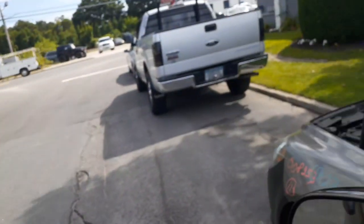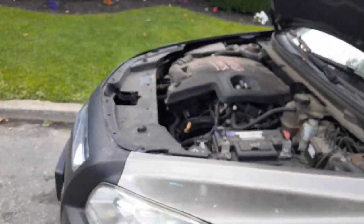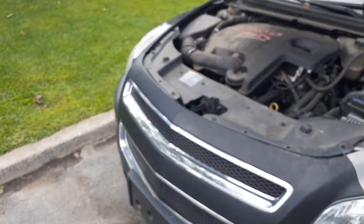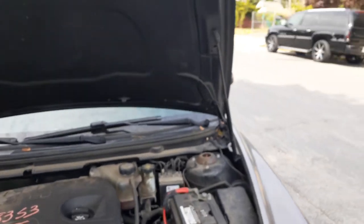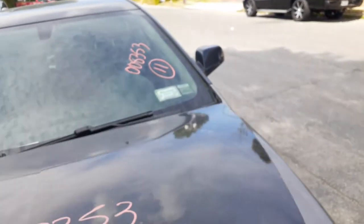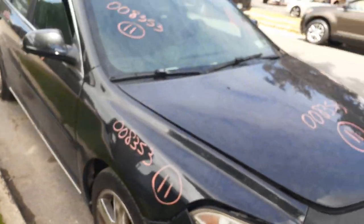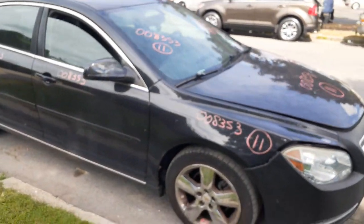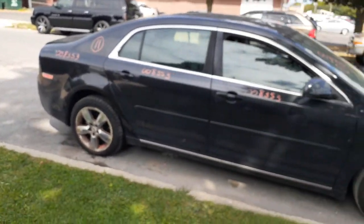One more time — it's a 2011 Malibu LT, 2.4 automatic, 87,000 miles on the mileage, bad motor that knocks but runs and drives. If you need anything for this or any parts off it, give us a call at 888-745-9240, All American Auto Recycling — any one of us would be glad to help you.